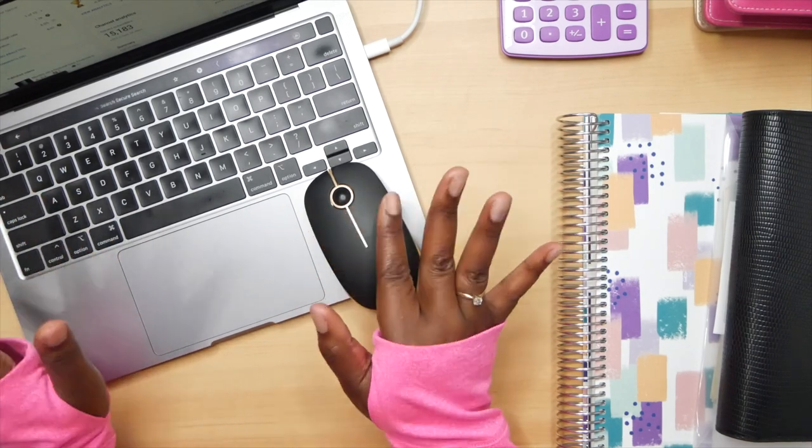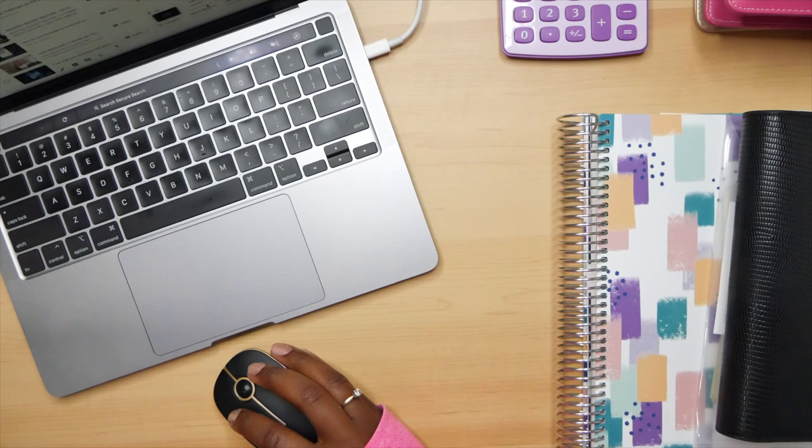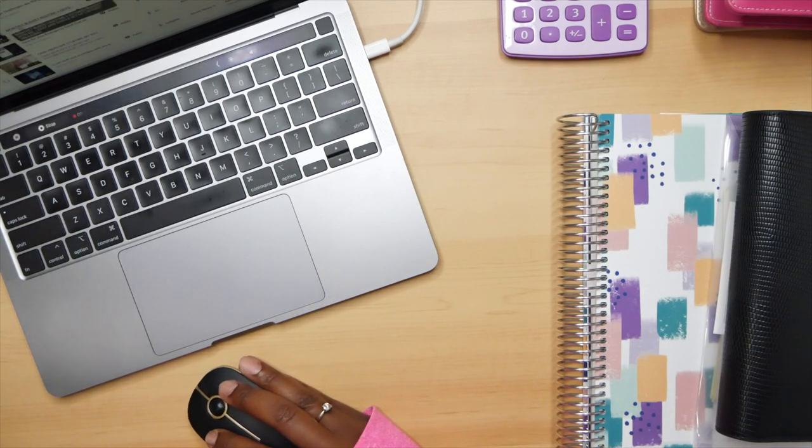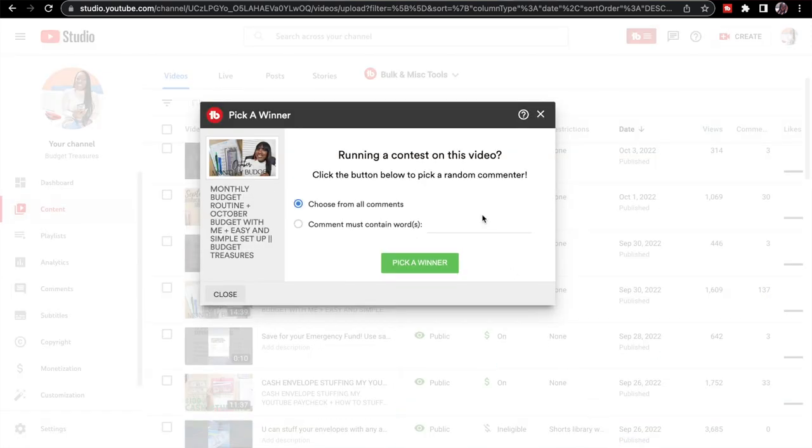I'm going to do a screen record so we can get going. I ran the giveaway off of the monthly budget routine — the October budget-with-me video. We're going to go here to pick a winner. To enter, you needed to comment the word 'peace,' because I am declaring peace for everyone's life for the rest of the year, for the rest of your life. We all need peace.